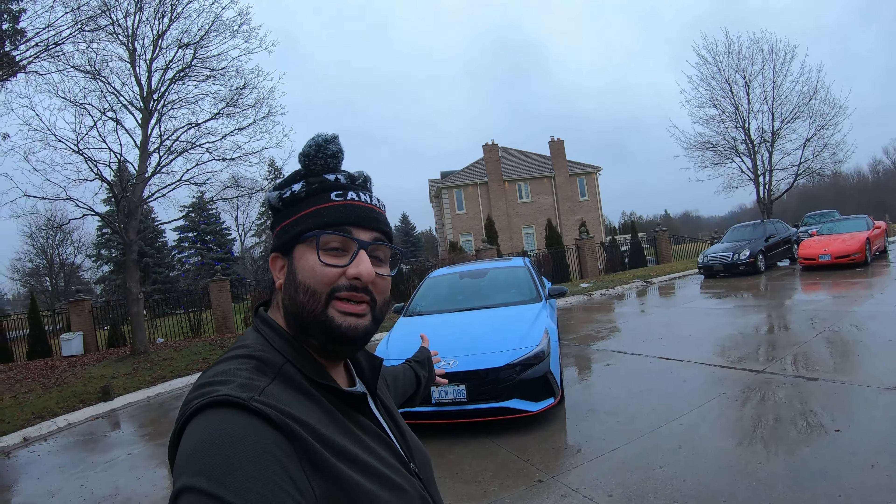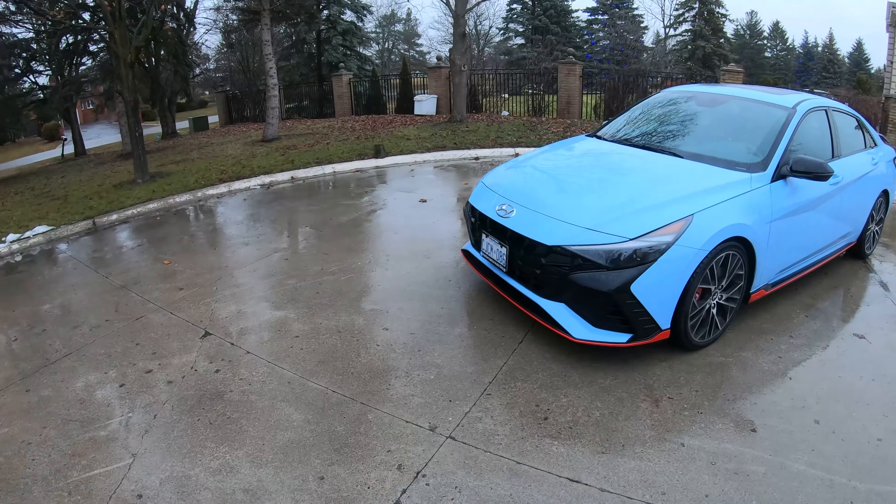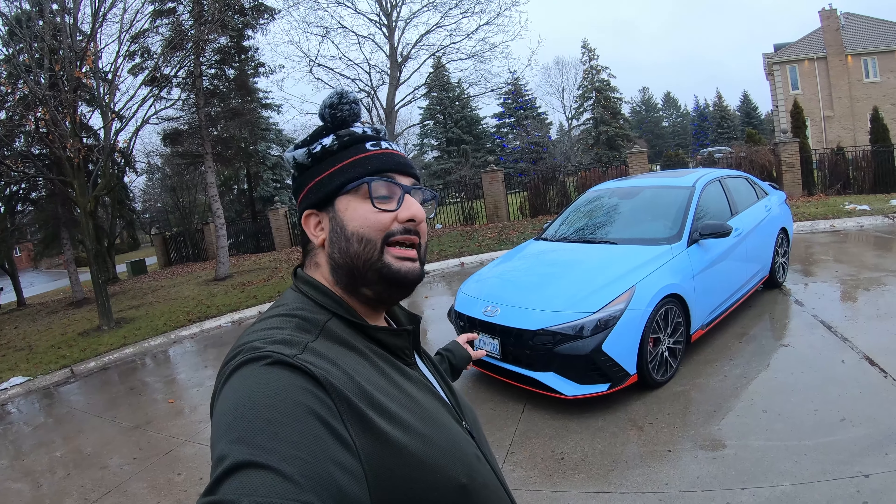Yo YouTube, what's going on? Welcome back to the channel. In this video, you can see what we got here. This is the 2023 Hyundai Elantra N — I don't know why I said Veloster, but I guess it brings back memories of the Veloster.